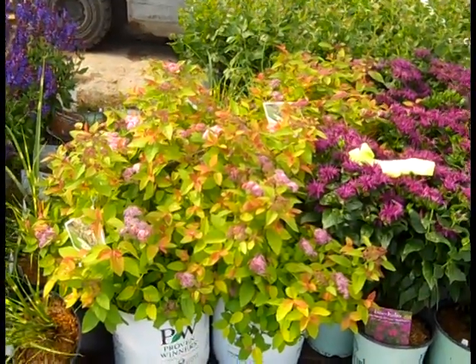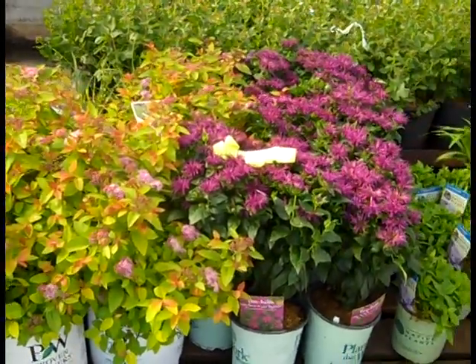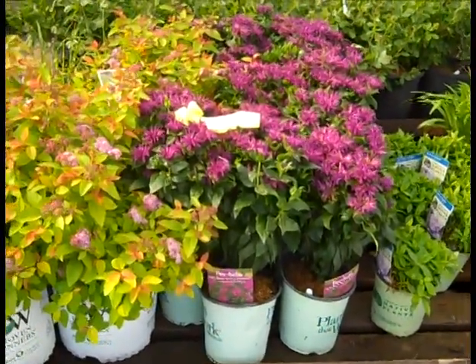This is part of the Spirea Double Play series from Proven Winners — nice looking plants. And then next to them we have a brand new Monarda. This is Sugar Buzz and this is Rockin' Raspberry. Look at that color.